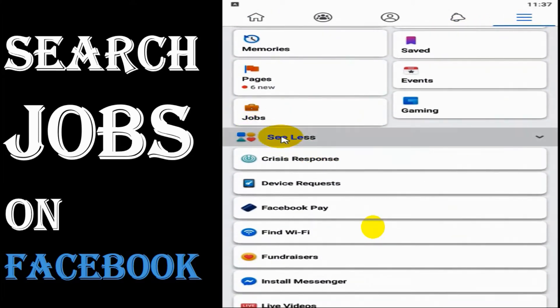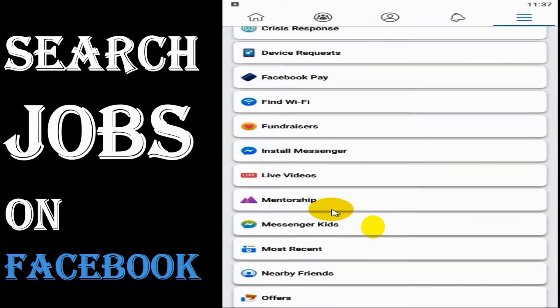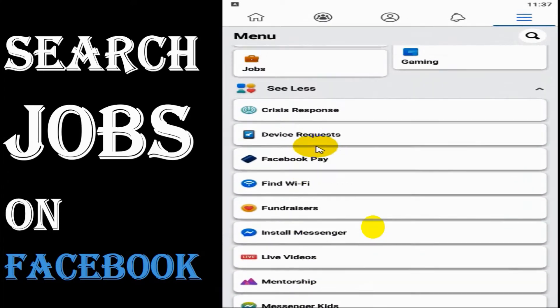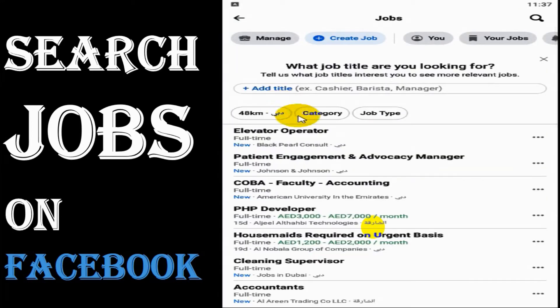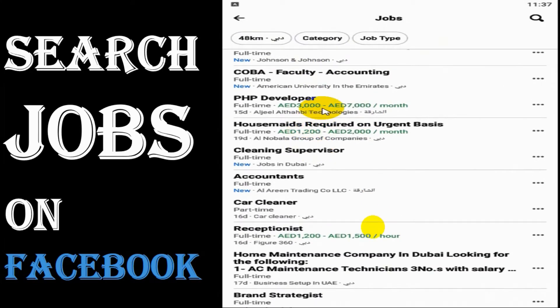After clicking the three lines on the right side, scroll down and you can see the Jobs option. If you didn't find it, you can click on 'See More' and it will be there. In my case it's already there, so click on Jobs.